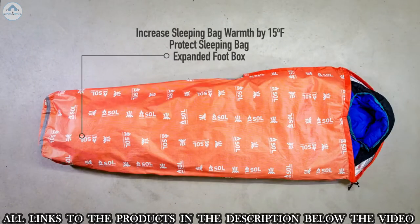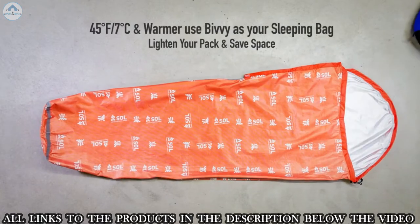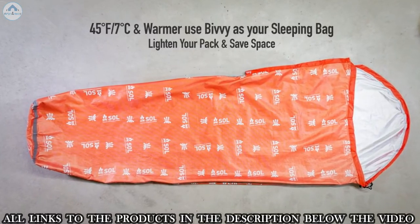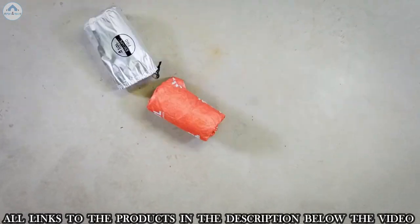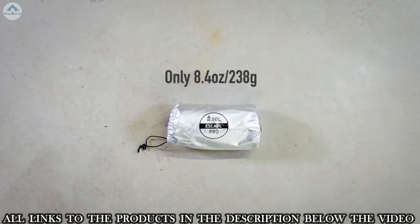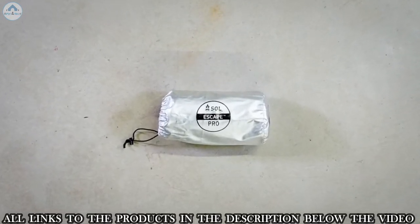Use the Escape Pro to increase the temperature rating of your sleeping bag by 15 degrees Fahrenheit, or as a shell to keep your bag dry. The expanded foot box and stretchable fabric gives you room to get comfortable on nights warmer than 45 degrees Fahrenheit. Lighten your pack and save space by using the Escape Pro as your sleeping bag with light insulation. At only 8.4 ounces, it's ideal for ultralight backpacking, overnight kayak, and long-distance bike packing trips.